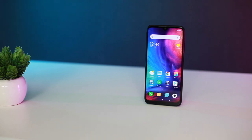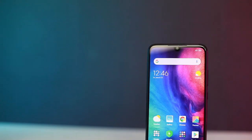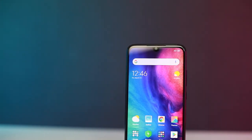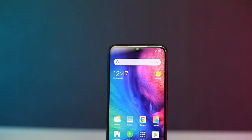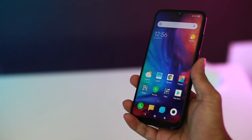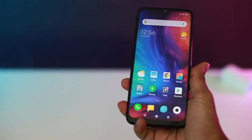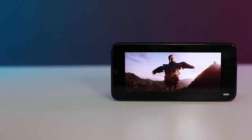But if there is any element of the Redmi Note 7 that will divide opinion, that would be its 6.3-inch display. The top of the display has a notch, and it is quite a noticeable one. Its top and bottom bezels, when compared to its competition such as the Realme 2 Pro, are noticeably thicker too, so it doesn't look all that fantastic. But beyond those, it is still a very good display — it is bright, it has vibrant colours, and viewing angles are quite alright for an IPS display. And despite its 1080p resolution, it still looks plenty sharp.